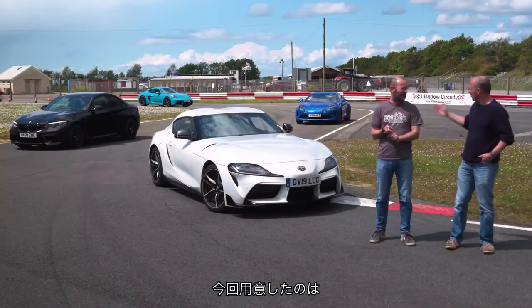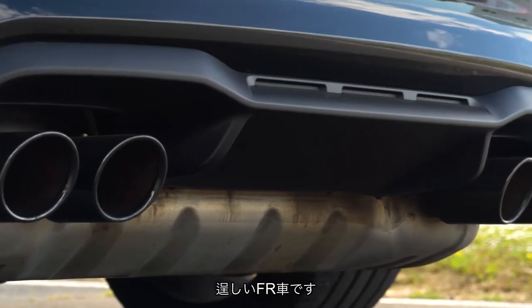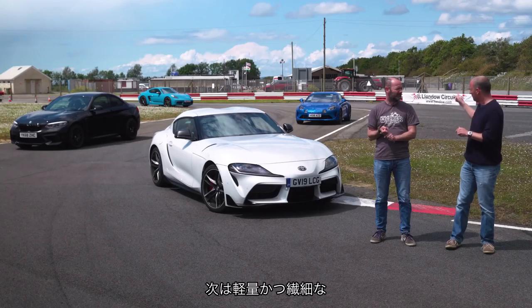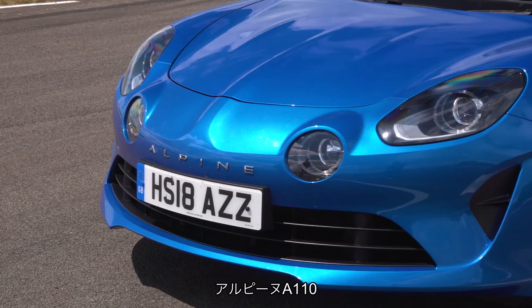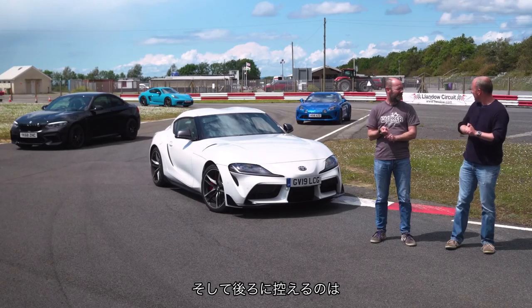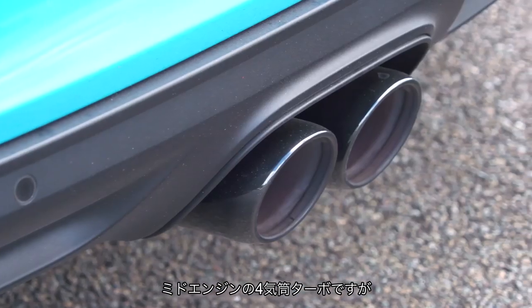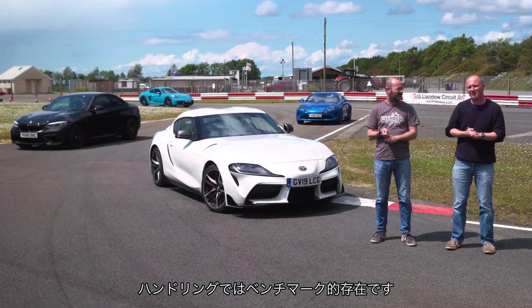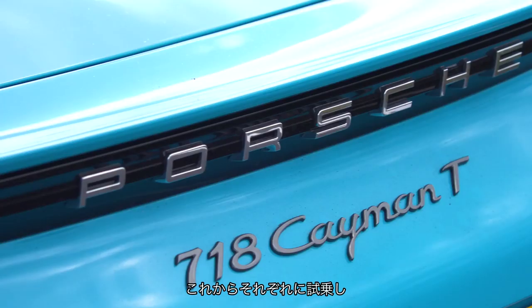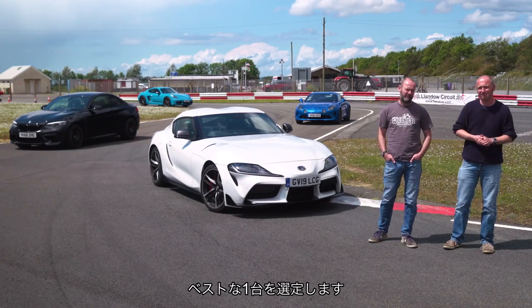For that we have the BMW M2 Competition, which is our big brawny front-engine rear-wheel-drive contender. We've got the light and delicate Alpine A110, the four-wheeled soufflé of the group, and at the back we have the Porsche Cayman T, which is turbocharged, mid-engined, four-cylinder, but it still sets the benchmark for handling. We're going to spend a bit of time in each of them, have a discussion and see which one we think is the best.